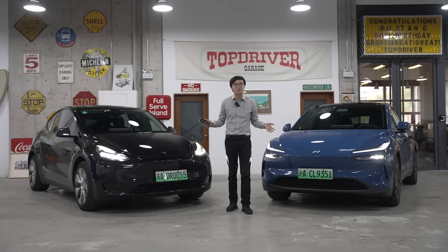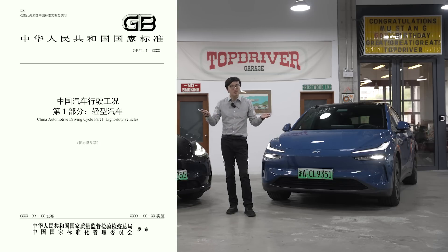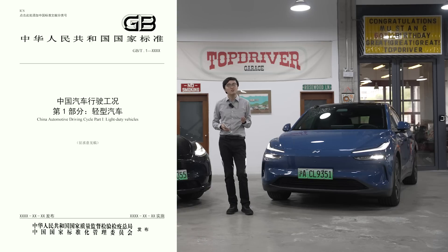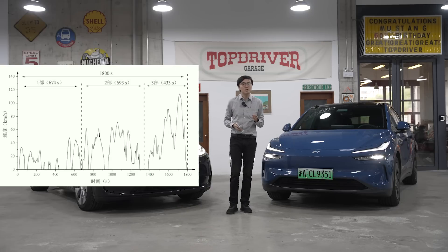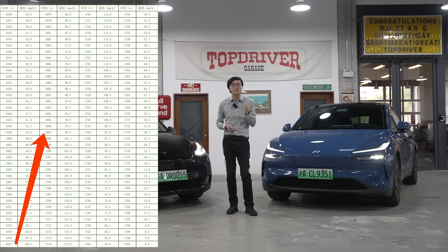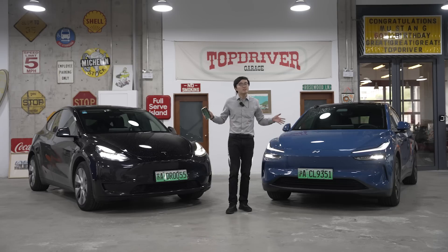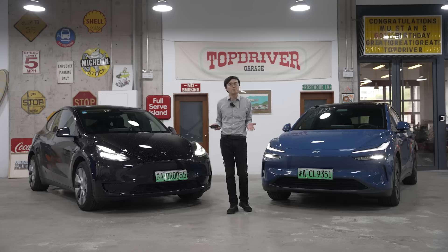Then why are we doing this test? It's not that I'm suspecting any cheating. It's just that CLTC is a very unrepresentative test cycle. This is CLTC: the hardest acceleration from 60 to 100 kph — that's 40 mph to 62 mph — takes 20 seconds. I don't know anyone who drives like that. Even my mom drives faster than that. I know it is the same for every car, so at least it's fair. But CLTC is just very... gentle.